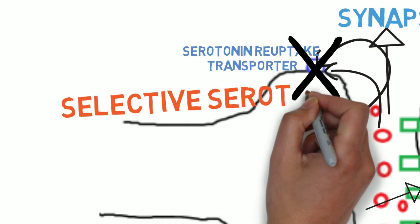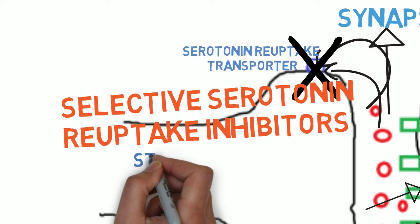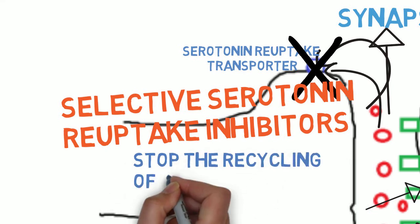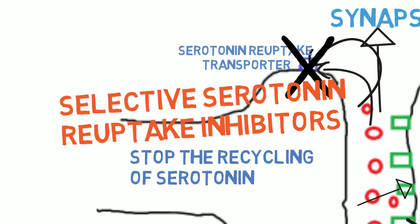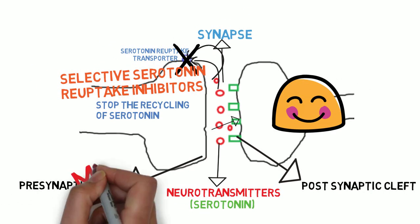And that is essentially how selective serotonin reuptake inhibitors work. They block serotonin reuptake in the presynaptic neuron so that more serotonin can stay in the synapse and bind to the postsynaptic receptor, and in doing so improving mood, appetite, and sleep patterns. Thank you for watching today.